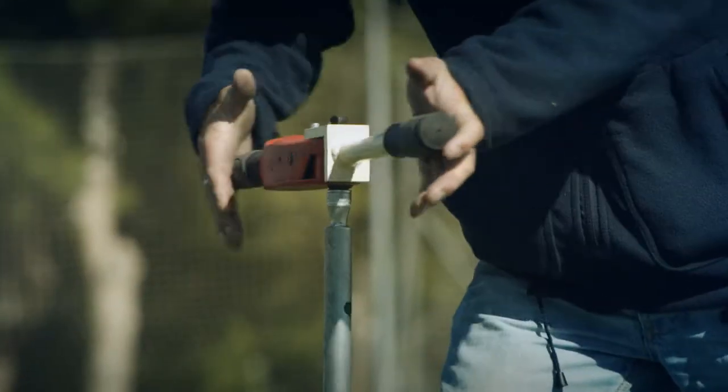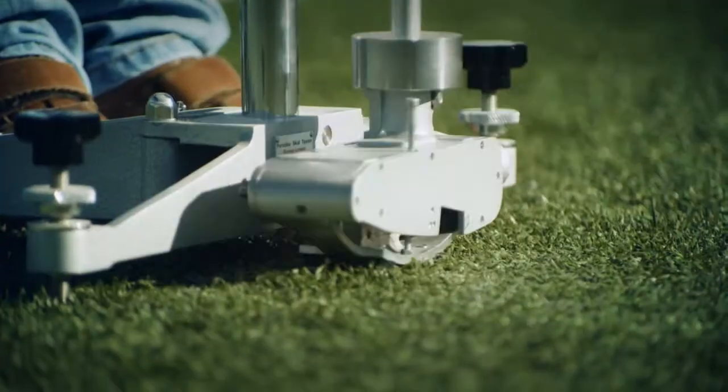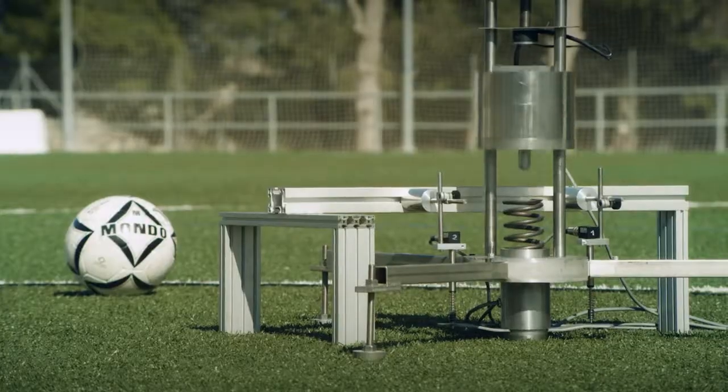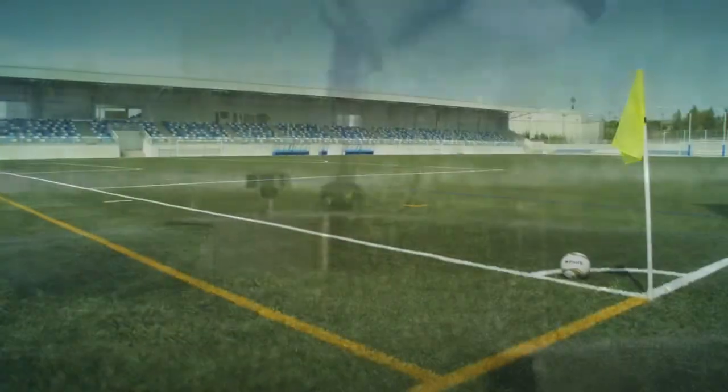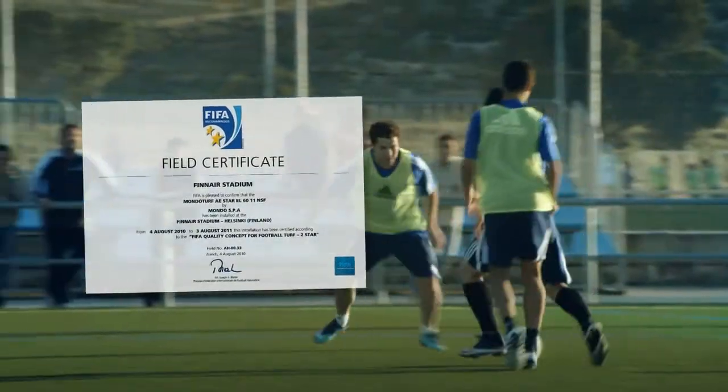Thanks to its technical instrumentation, Mondo's laboratory is in a position to know in advance the results of some tests necessary to obtain the pitch's certification of suitability required by the various sports federations, with a considerable saving of time for the customer.